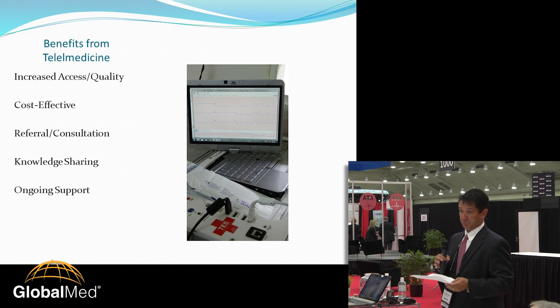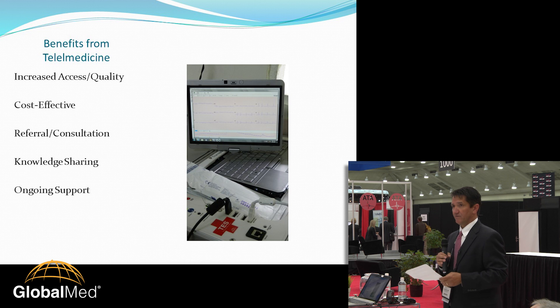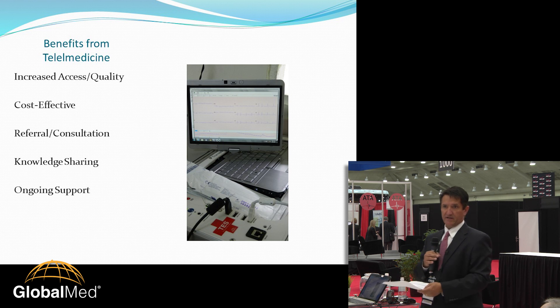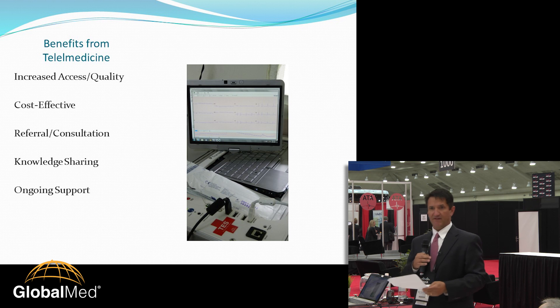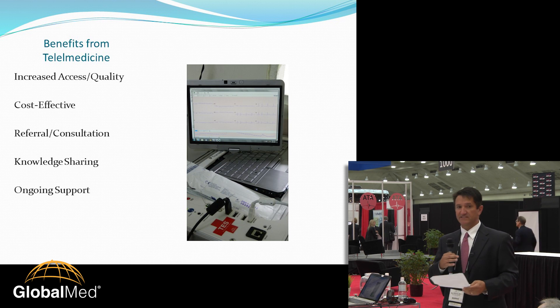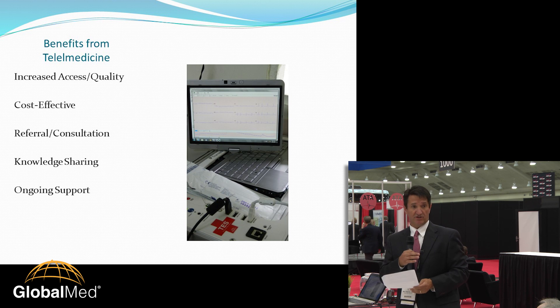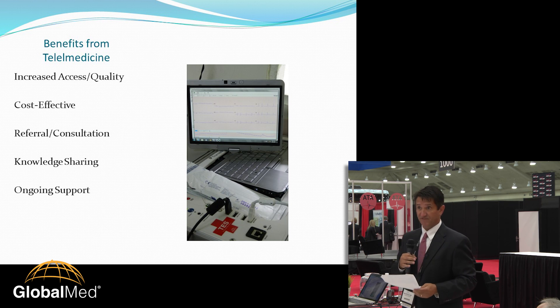This reduces the distance traveled for both the specialist and the patient, and the money saved for both is significant — saving money for the whole healthcare system as well. The other benefit is that it motivates people working in rural areas: they have professional support, they're motivated to stay in the rural setting because they can consult someone and don't feel like they're out there on their own.